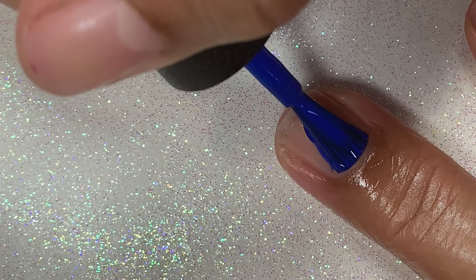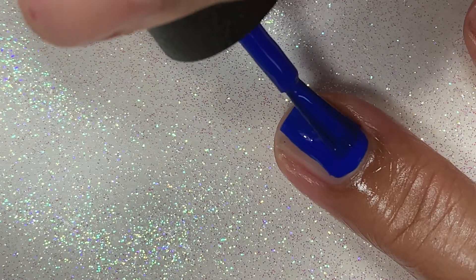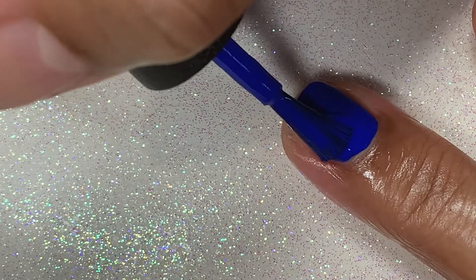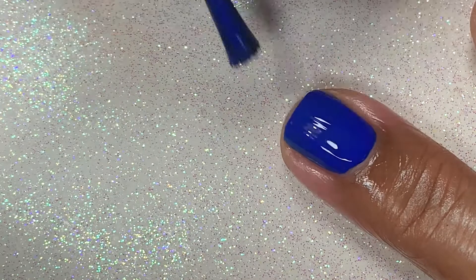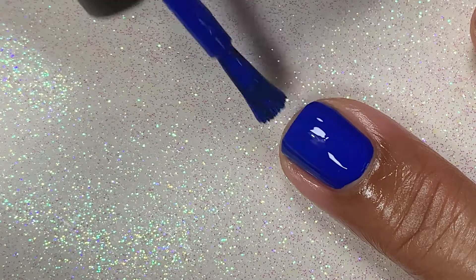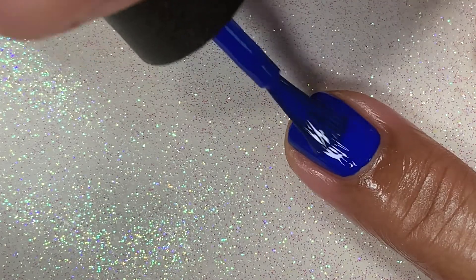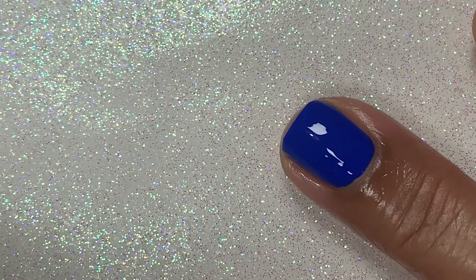OPI is known for making some beautiful blue polishes, and this one does not disappoint. Look at how rich and creamy this polish is. The formula was perfection — it's pretty much a one-coater, but I always like to apply two coats, and I also like to apply a base coat just in case it wants to stain.